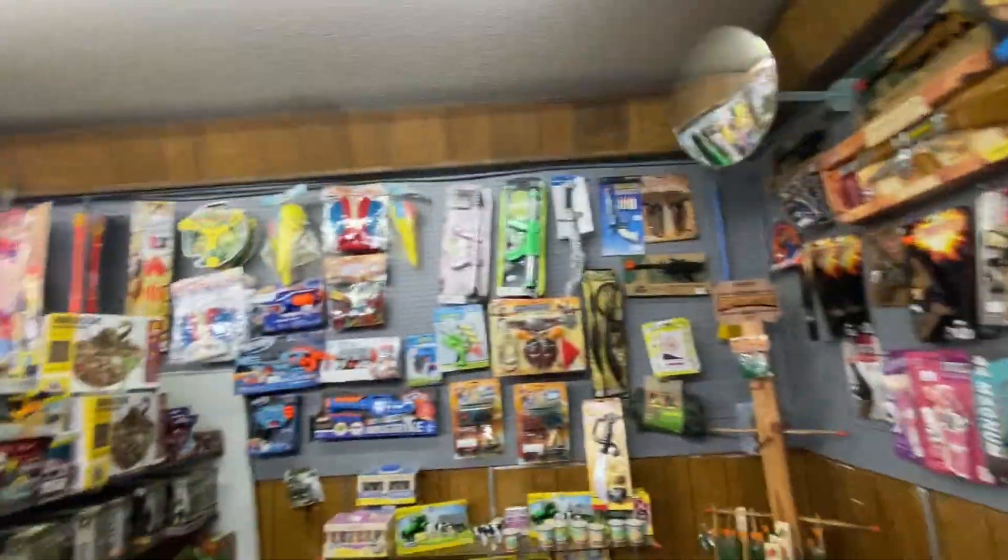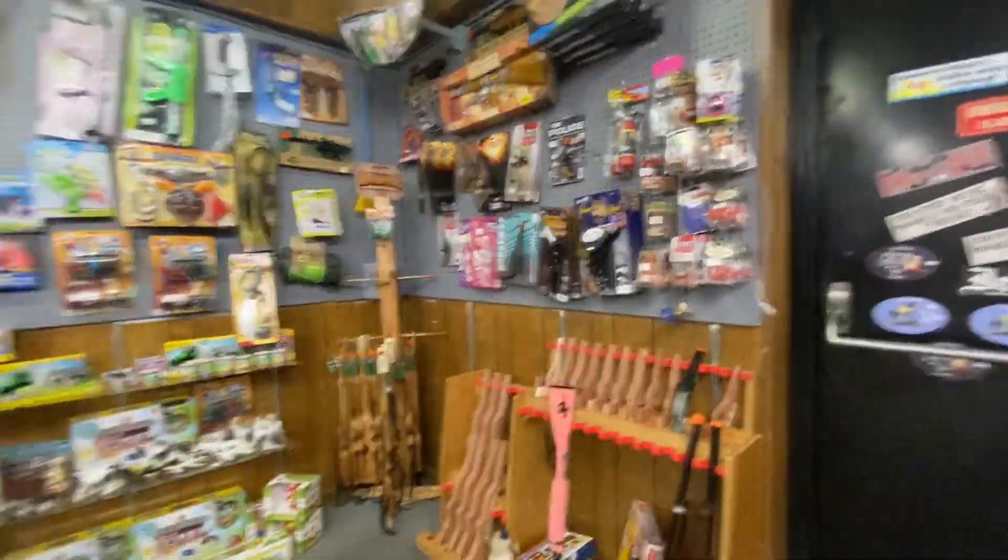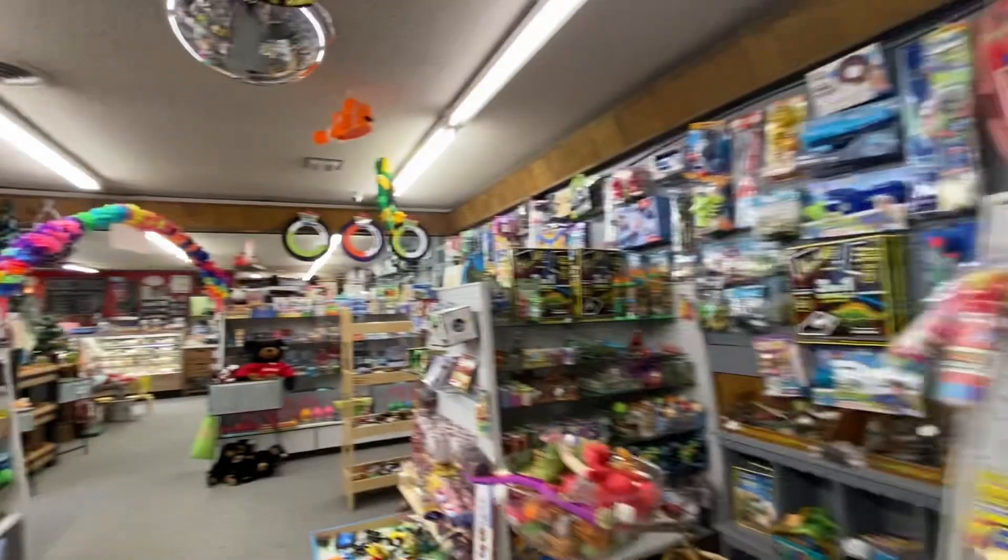Guns — Nerf guns, things like the toy ones. The wooden ones. More toys.